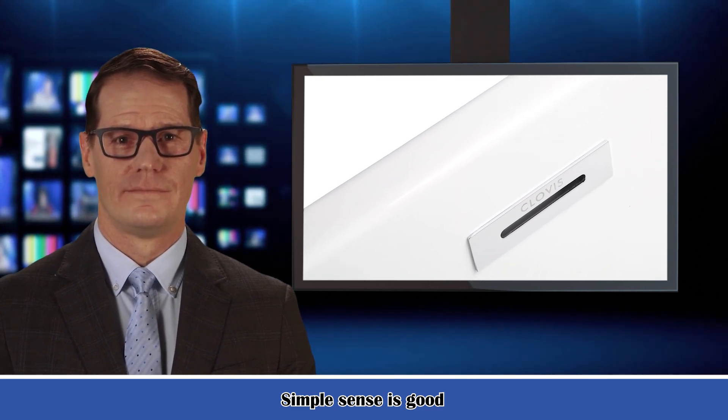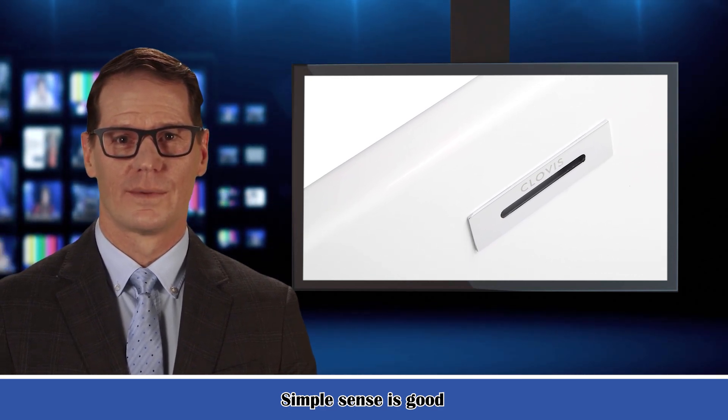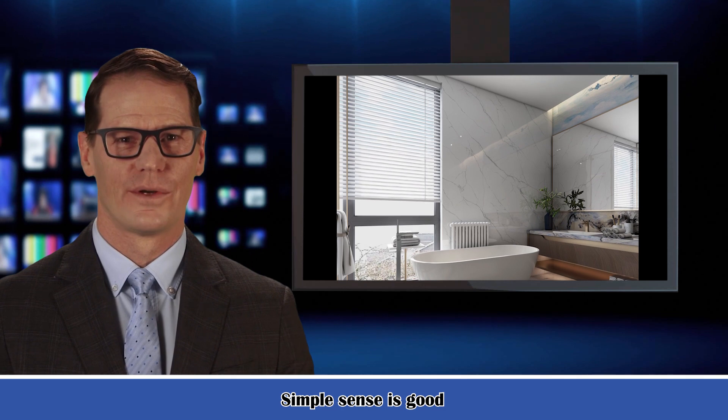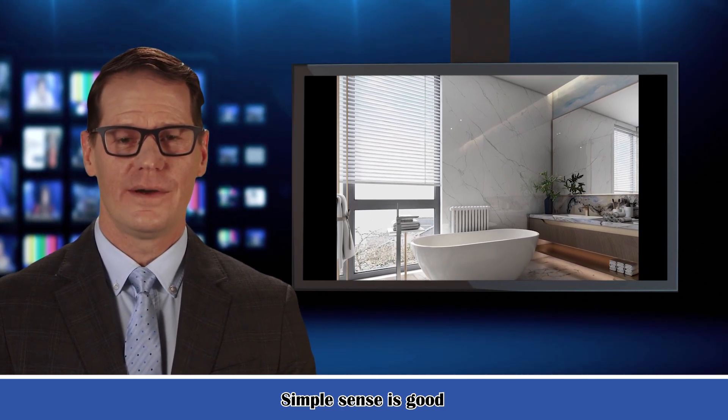Features: 1. This freestanding soaking bathtub is made of acrylic board that is created to last. 2. This freestanding acrylic bathtub is contemporary, ergonomic and comfortable. 3. Excellent material selection, lean production and guaranteed quality.